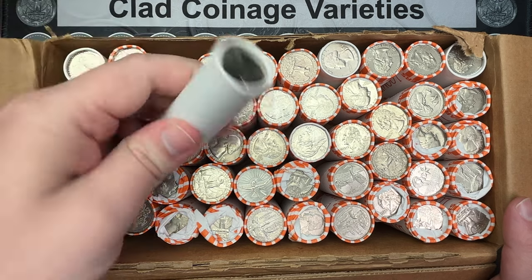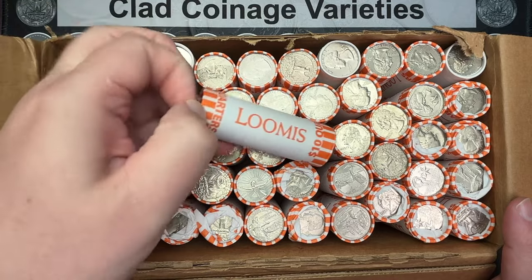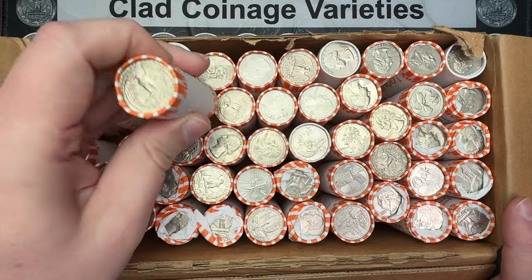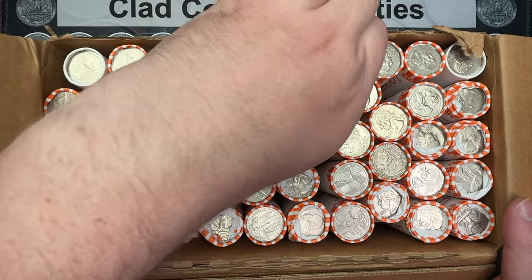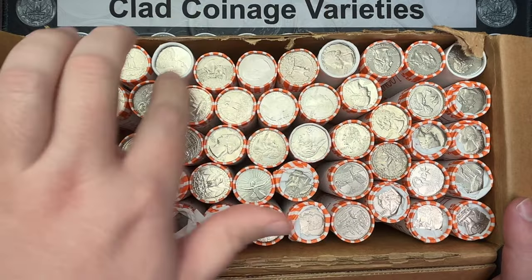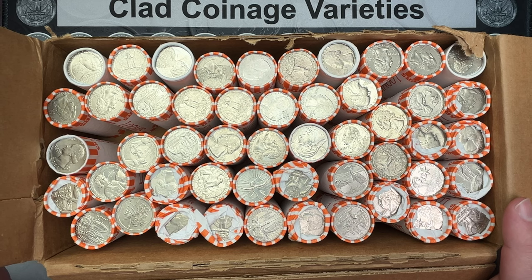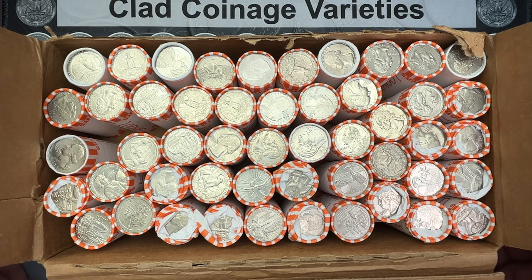It looks like a couple of the rolls are probably on the end of the roll where there was no print on the paper, so that is interesting. Looks like we got one, two, three, four of them in here — cool, maybe those will be two rolls. I don't know, but let's get into this and find out.